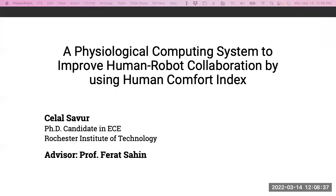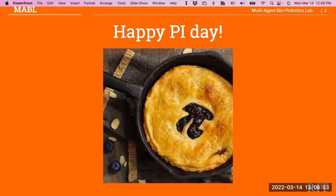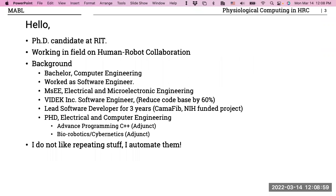Just a second, my pointer is not working. Happy Pi Day everyone — today is a fine day, I just want to celebrate. So, to introduce myself: I am a PhD candidate at RIT, working in human-robot collaboration. My background is in computer engineering, and I worked as a software engineer in industry before coming to RIT in 2013.